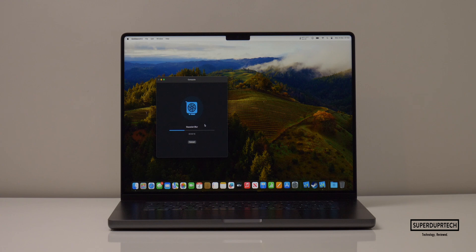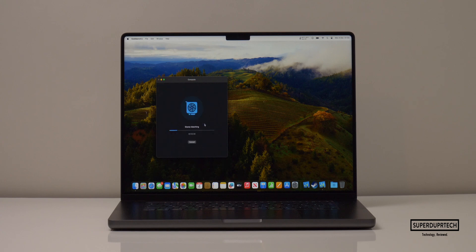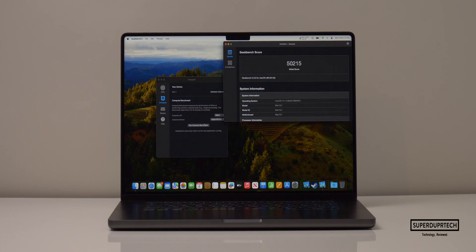I also tested how the M3 Pro's graphics would perform through OpenCL and Metal in Geekbench 5. When running the OpenCL test, I got a score of 47,689. And when running the Metal test, I got a score of 50,215.